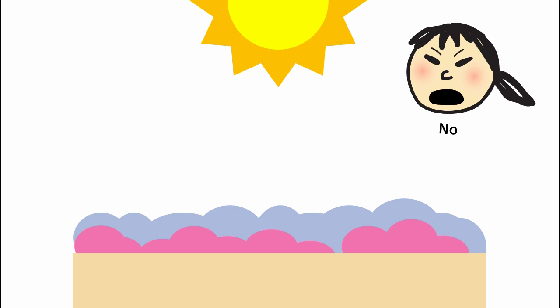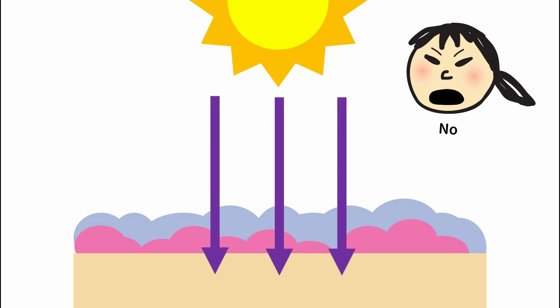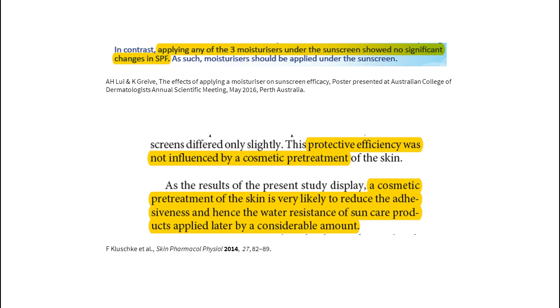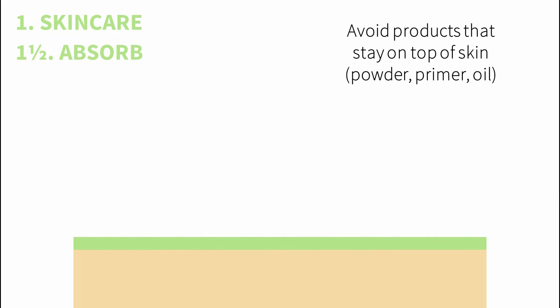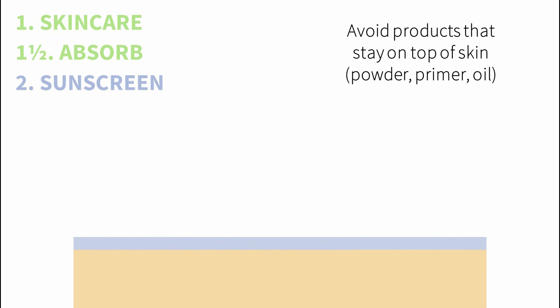You don't want to use anything under the sunscreen that's designed to stay on top of the skin, since it can interfere with how well the sunscreen film forms and how long it lasts. Both studies I found showed that moisturizers under sunscreen didn't affect SPF, but one found that water resistance decreased. The authors suggest it's because the skin can't absorb as much of the sunscreen into the dead upper layers, so the sunscreen slides around on the surface. The oilier moisturizer had a larger effect, so it's a good idea to avoid using products under sunscreen that are designed to stay on the skin's surface, like powders, primers, and oily skincare products.